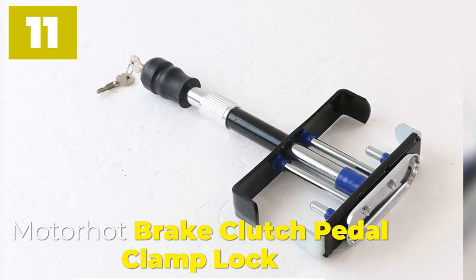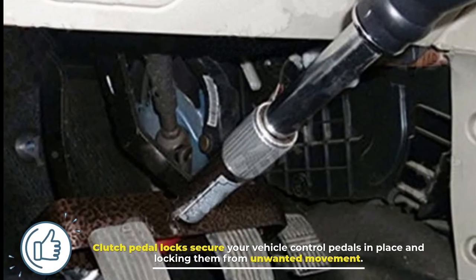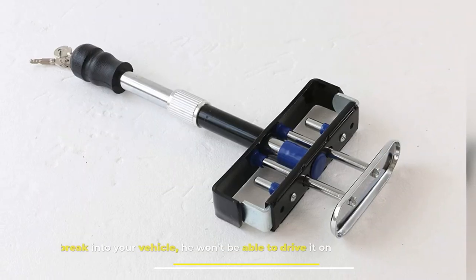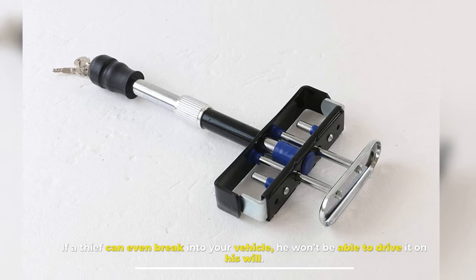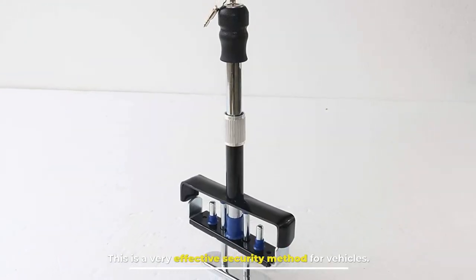Motorhoe Brake Clutch Pedal Clamp Lock. Clutch pedal locks secure your vehicle's control pedals in place, locking them from unwanted movement. If a thief can even break into your vehicle, he won't be able to drive it. This is a very effective security method for vehicles.